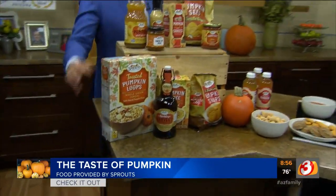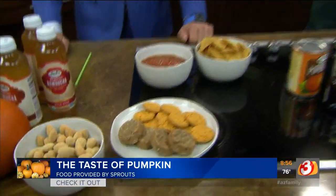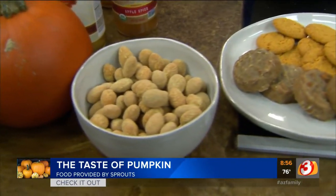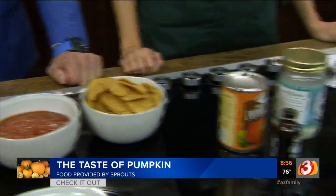You know what those would be awesome on? Vanilla ice cream — put those on top of vanilla ice cream. That sounds great. Pumpkin at every time of the day! This granola is really good. This would be a great after-school snack for the kids — it's all natural, no sugar, no preservatives, you make it at home. So easy too. Just store it in an airtight container and it will stay crunchy.